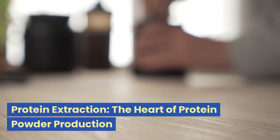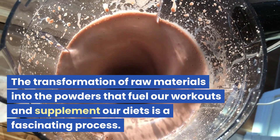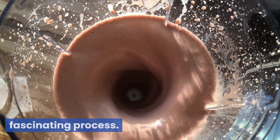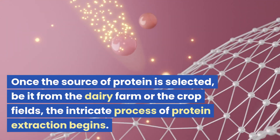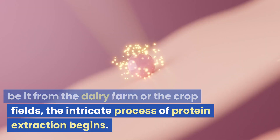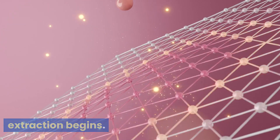Protein extraction is the heart of protein powder production. The transformation of raw materials into the powders that fuel our workouts and supplement our diets is a fascinating process. Once the source of protein is selected, be it from the dairy farm or the crop fields, the intricate process of protein extraction begins.